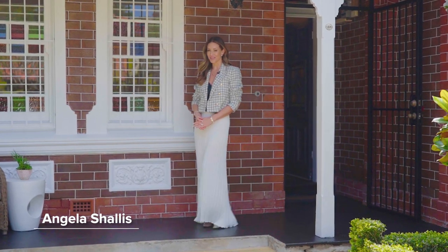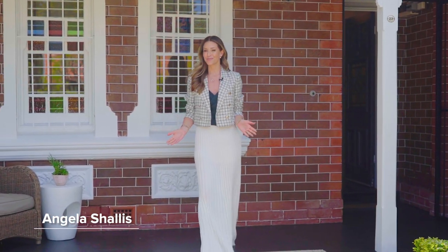Showcasing a comprehensive renovation by award-winning builders. Welcome to number 29 Rhodes Avenue in Narrenburn.